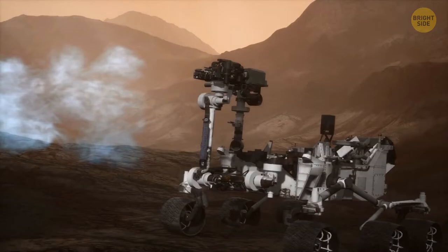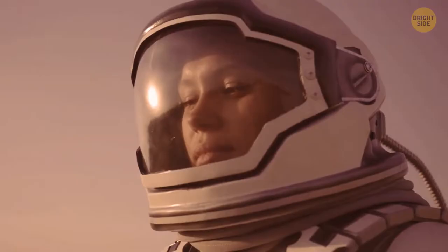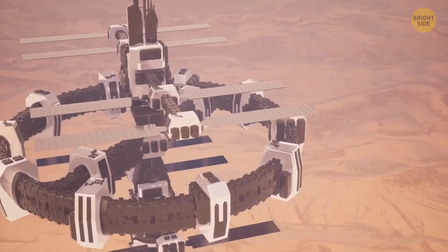MOXIE pulls Martian air inside and then, under high pressure, takes one atom of oxygen from carbon dioxide. Such a thing, about the size of a shoebox, can provide enough oxygen for one astronaut to breathe. But if you build the same mechanism at the size of a large factory, it'll produce oxygen for an entire colony and release the rest into the atmosphere of Mars.